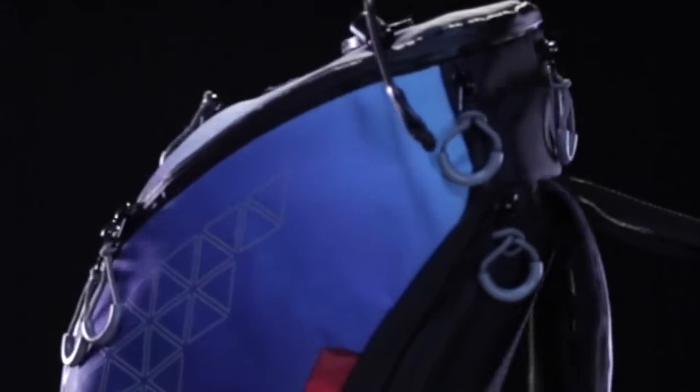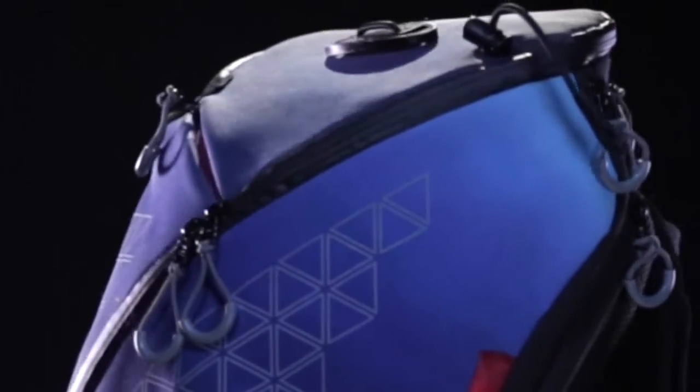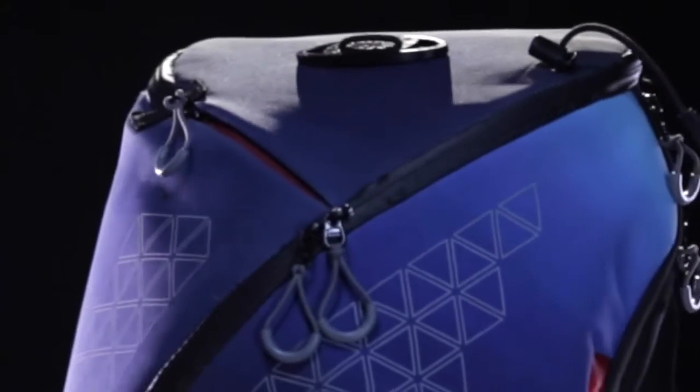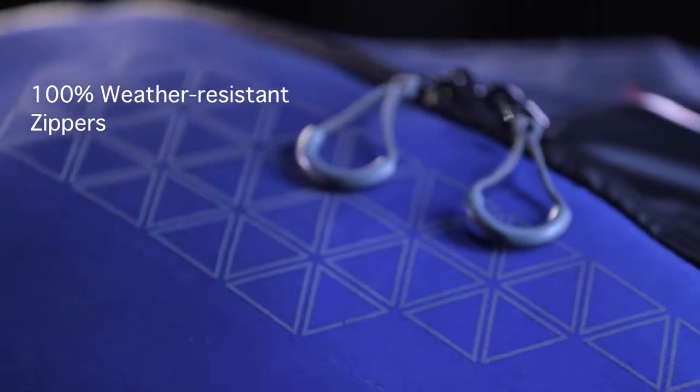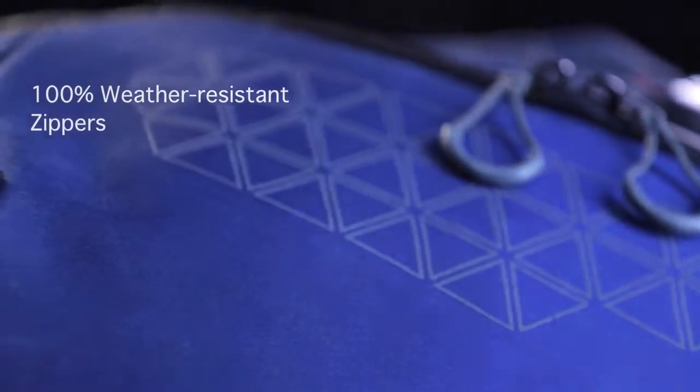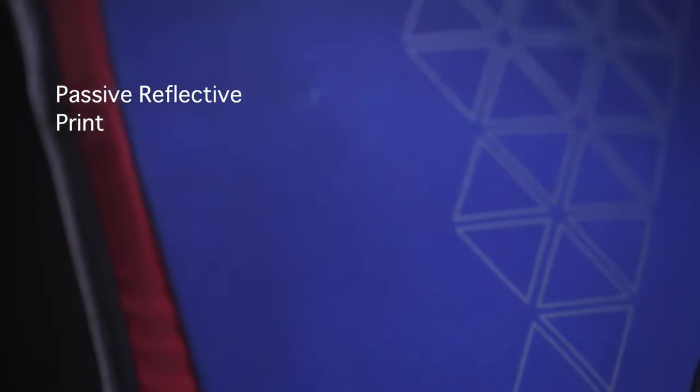That's not all — Aster is also the ultimate commute backpack, and here's why. A discreet yet stylish bag for the workplace, Aster has a 100% polyurethane coated surface and zippers, giving you complete weather resistance.